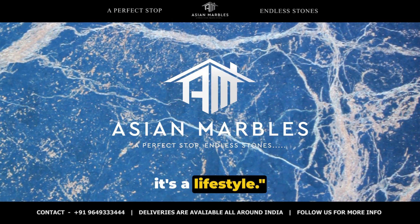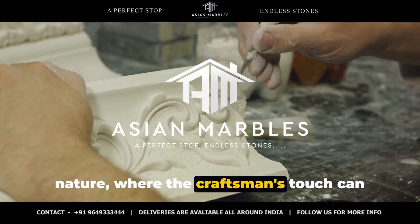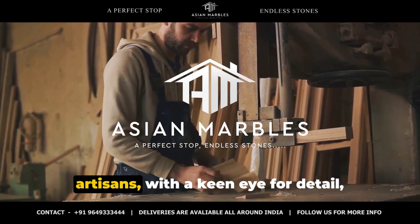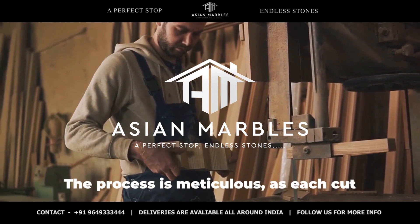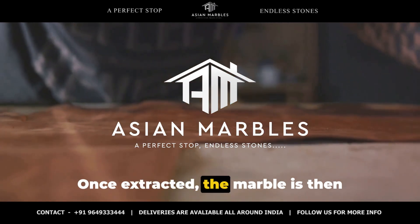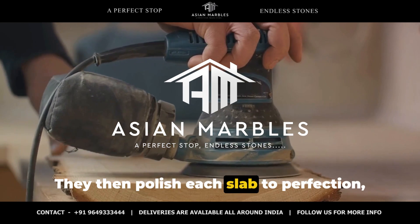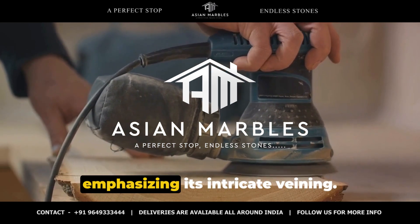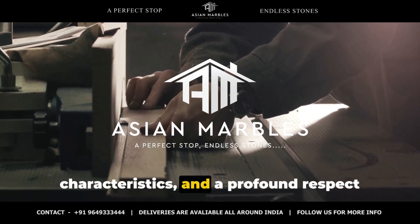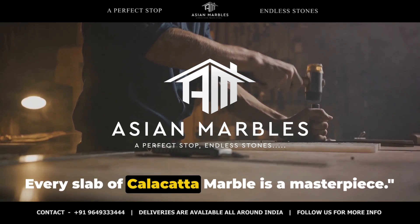Calacatta marble is not just a stone — it's a lifestyle. The extraction and crafting of Calacatta marble is an art form in itself, a delicate dance between man and nature, where the craftsman's touch can elevate the marble's inherent beauty. Each slab begins its journey in the quarry, where skilled artisans with a keen eye for detail carefully extract the marble. The process is meticulous, as each cut must be precise to maintain the integrity of the marble's distinctive veins. Once extracted, the marble is crafted into slabs — each one unique, like a fingerprint. The craftsmen then polish each slab to perfection, enhancing the marble's lustrous sheen and emphasizing its intricate veining. This process requires expert skill, a deep understanding of the marble's characteristics, and a profound respect for its natural beauty. The result: a material that's not just a stone, but a work of art.